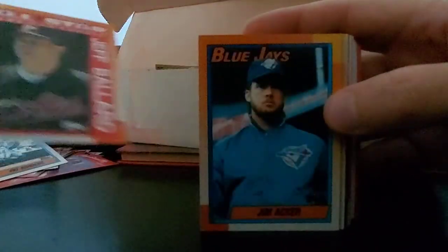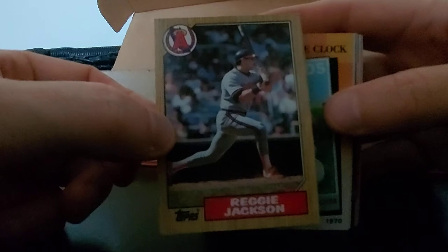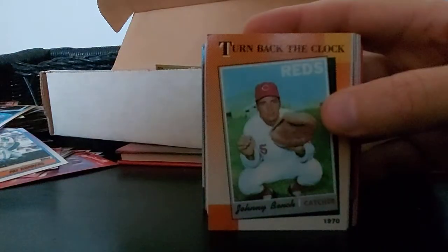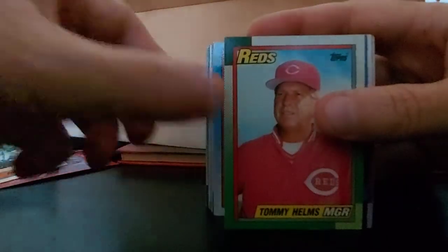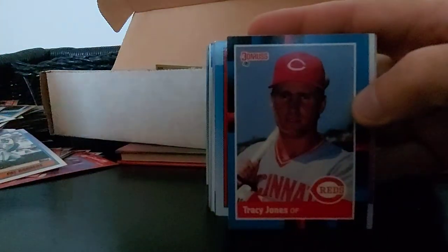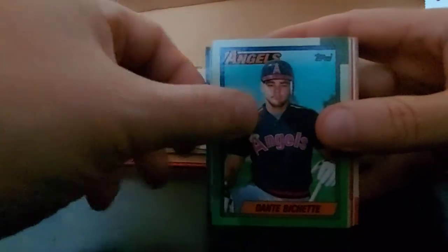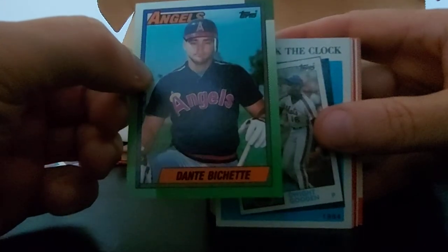Jeff Ballard All-Star again, Jim Acker, Reggie Jackson - Mr. October - later in his career, 87 Topps, nice card. There's that Turn Back the Clock again. Mike Gallego, Garcia, Tommy Helms, Tracy Jones. Phil Kilgus, Dante Bichette - ooh, Angels - gotta be a rookie there, 90 Topps. Dwight Gooden Turn Back the Clock, nice card there.